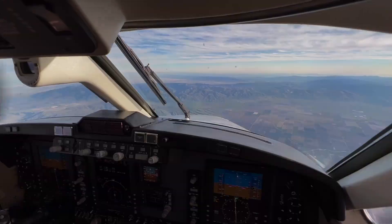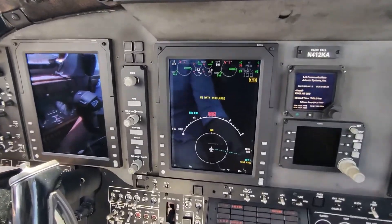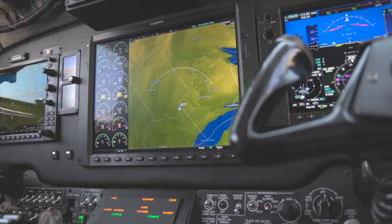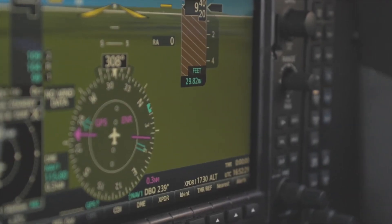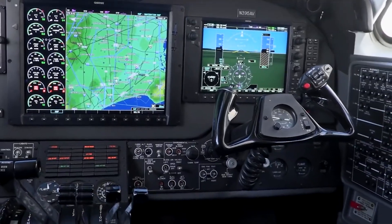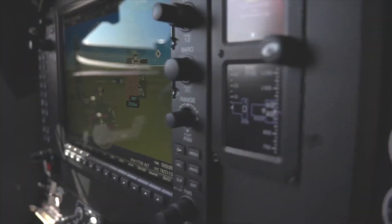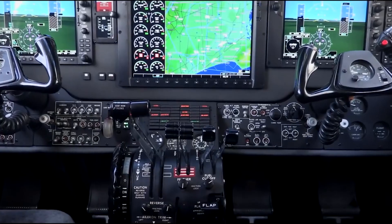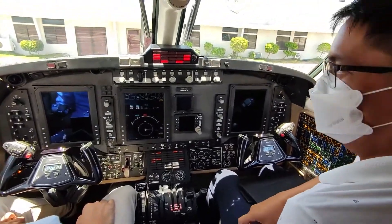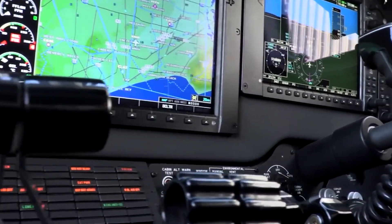Another critical safety system in the cockpit is the Terrain Awareness and Warning System. This system provides alerts to the pilots if the aircraft is in danger of flying into terrain, using GPS and digital terrain maps to provide a real-time display of terrain and obstacles in the vicinity. The aircraft's weather radar system also plays a crucial role in maintaining safety, providing real-time weather updates including storm development and tracking, turbulence detection, and wind shear alerts, allowing pilots to take necessary precautions, alter their course, or delay their journey to ensure a safe flight.